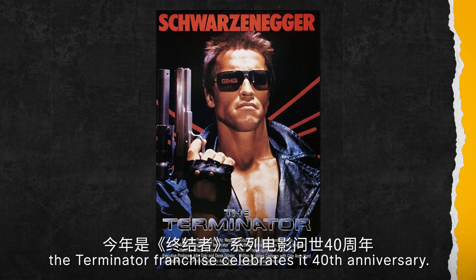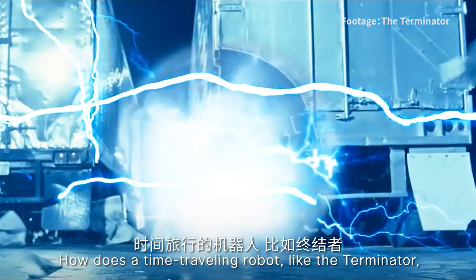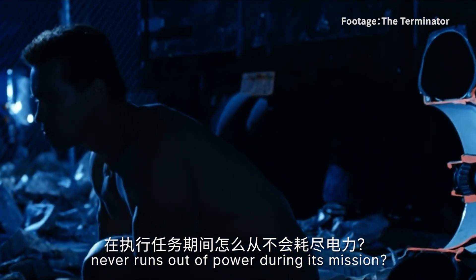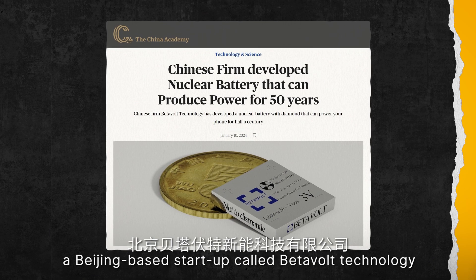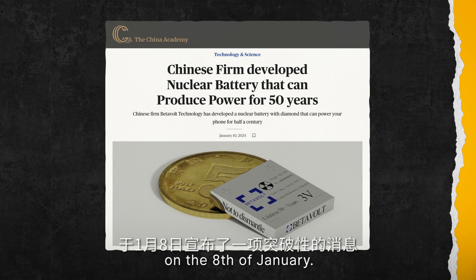This year, the Terminator franchise celebrates its 40th anniversary. One question that often comes up when watching these films is: how does a time-traveling robot like the Terminator never runs out of battery during its mission? Well, in the movie, they have some kind of technology to enable that. But in the real world, a Beijing-based startup called VitaVolt Technology has made a groundbreaking announcement on the 8th of January.